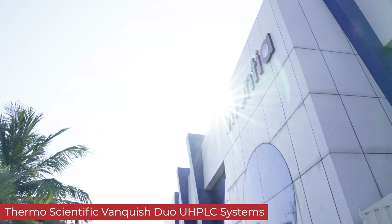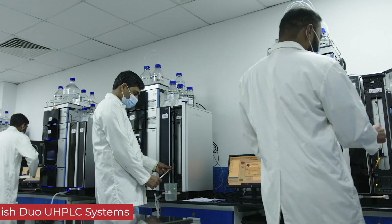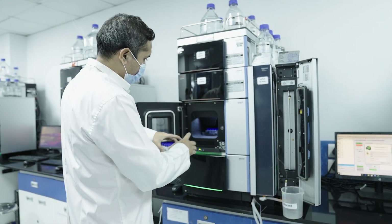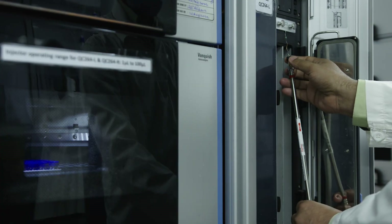The Vanquish does help a lot in the lab to achieve release of the product in time. The major reason is we can plan with the Vanquish — it can accommodate two analysts at a time, and most of the time a single analyst can use both systems.